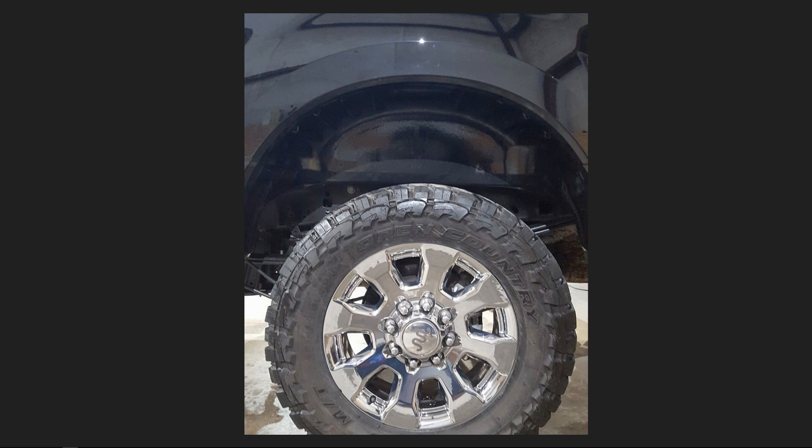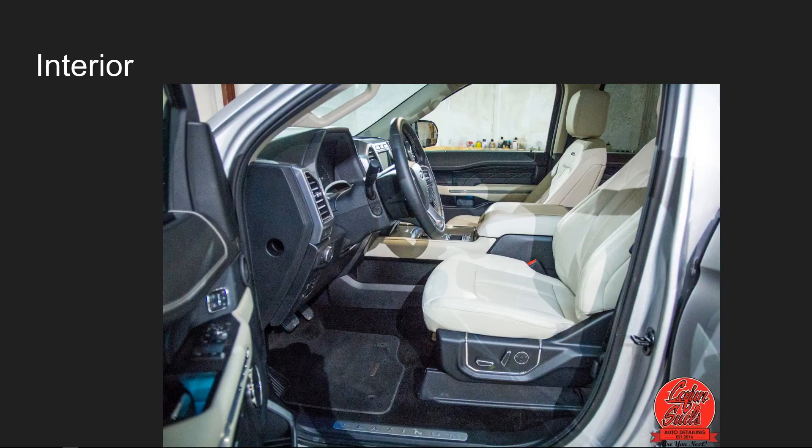Once the wheels are coated and put back on, all you have to do is come back and take a pressure washer to blow them out to keep them looking fantastic. We also apply a spray to the wheel wells to dress everything up and keep everything looking clean.